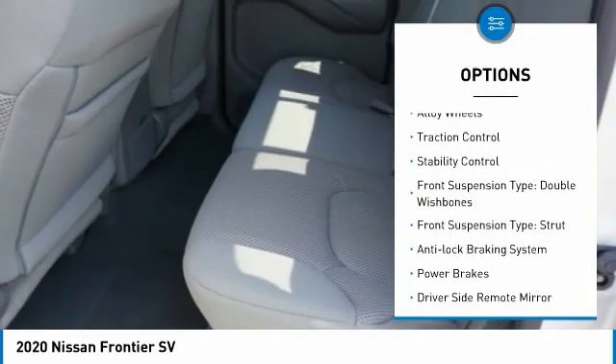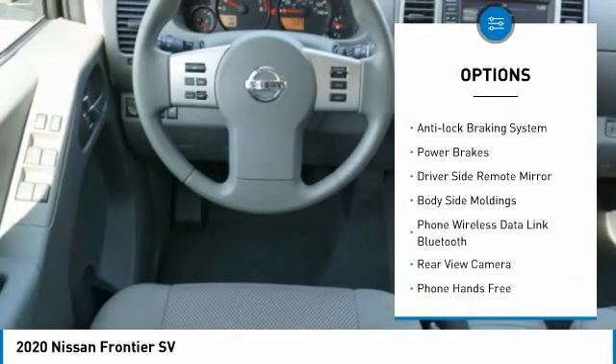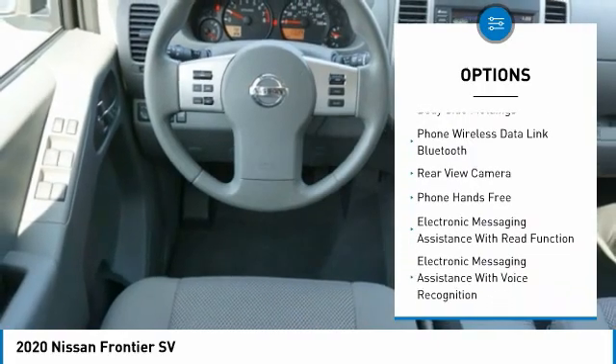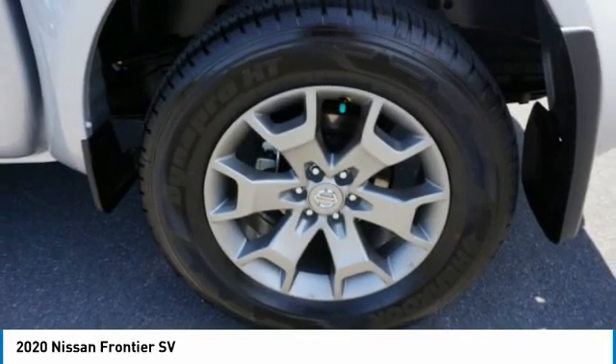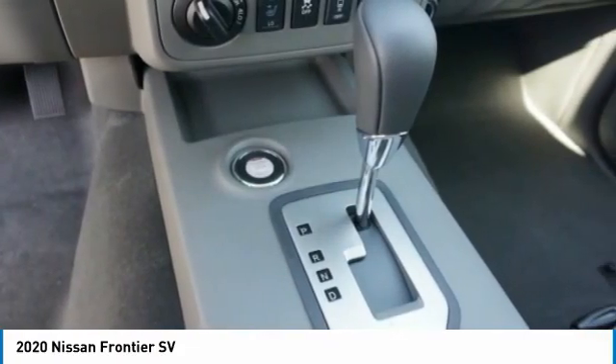Hill descent control, alloy wheels, traction control, stability control, front suspension type double wishbones, front suspension type strut, anti-lock braking system, power brakes, driver's side remote mirror, body-side moldings.